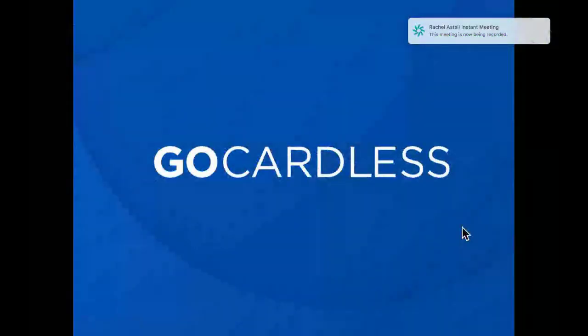Hello, my name is Rachel. I work in the partnerships team here at GoCardless. Today I'm the disembodied voice here to talk to you about the exciting new integration that we have with Sage 50 and why this is a great proposition for your customers and prospects.